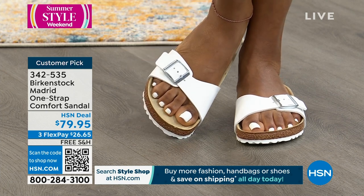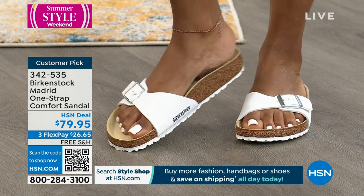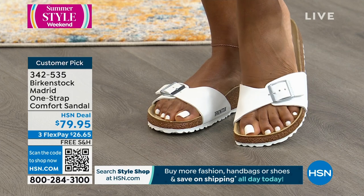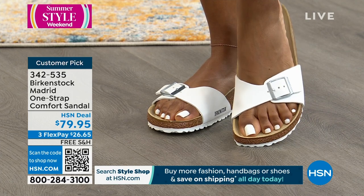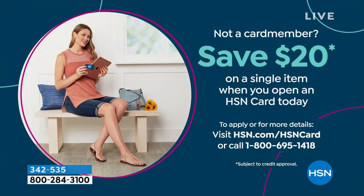Maybe you want to show more of your foot and not have all that coverage — Madrid is a perfect way to do that. Because of that deep heel cup, toe bar, and arch support, you feel supported when you're walking and you're not sliding in and out of your sandal. 342535 is the item number. If you want to save $20 on this, sign up for the HSN credit card — you get $20 in your account to apply to any item, plus FlexPay and VIP savings events. No annual fee.